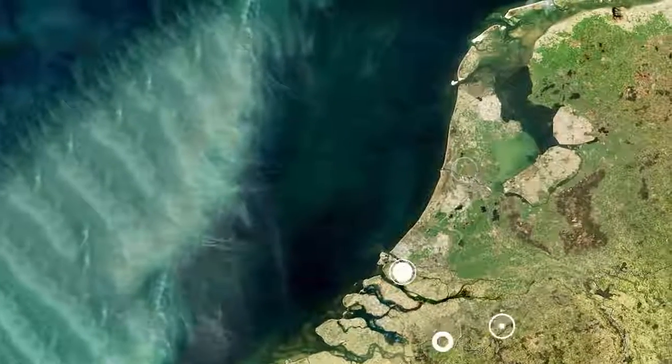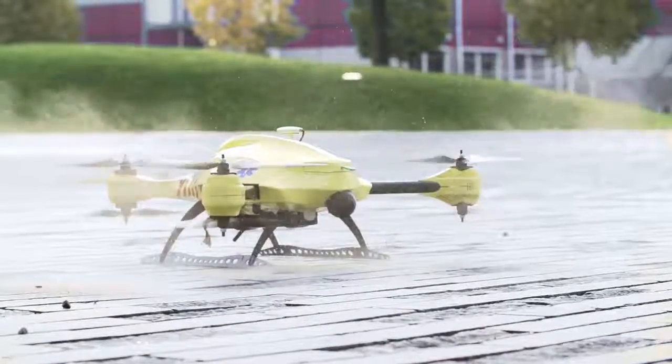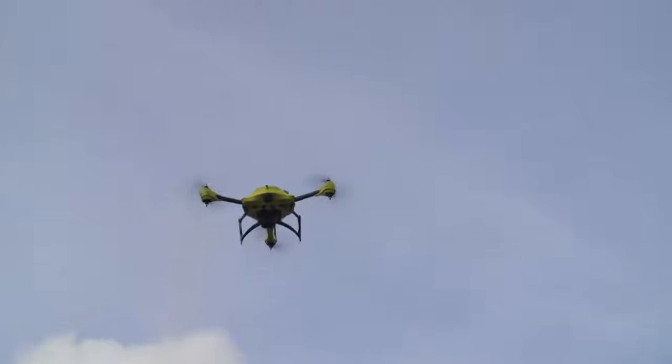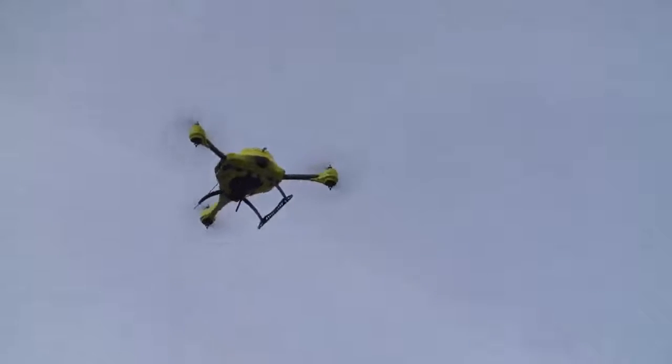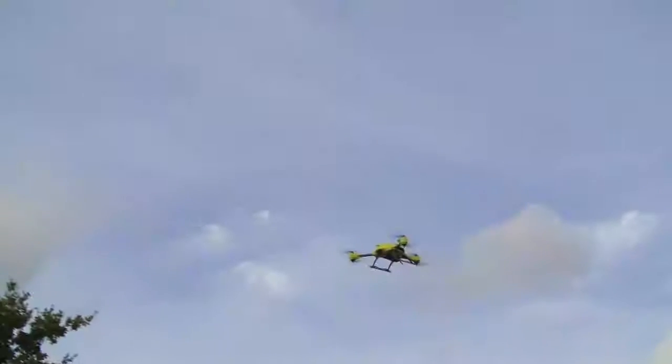Our vision is to improve current emergency infrastructure with a network of drones capable of saving lives. At over 100 km per hour, these drones create an ultra-fast response system capable of increasing the survival chance from 8% to 80%. The ambulance drone is not affected by current road infrastructure, but is capable of flying in a straight line, bringing down the average response time of an ambulance from 10 minutes to 1.